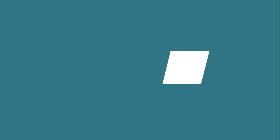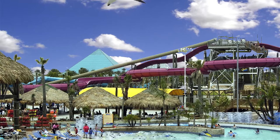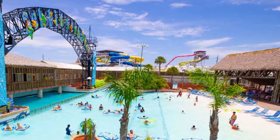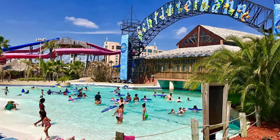Number five: Schlitterbahn Galveston Island Waterpark. Schlitterbahn Galveston Island Waterpark is 26 acres of fun with dozens of spectacular adventures. It provides year-round entertainment to kids of all ages and those who are kids at heart. It has over 30 innovative, high-adrenaline attractions including the award-winning three river system named Transportainment®.